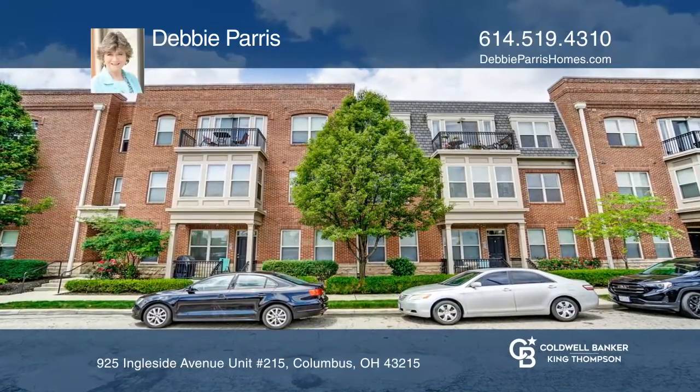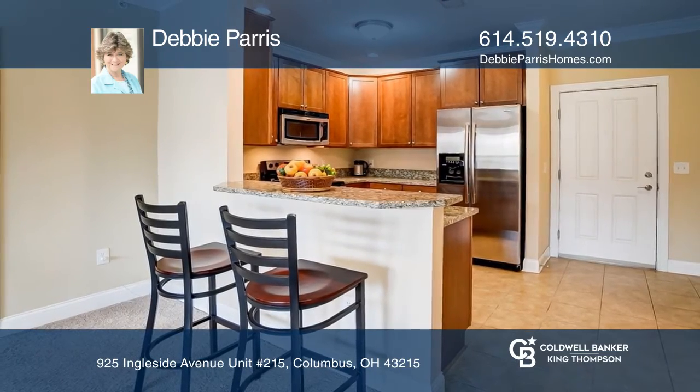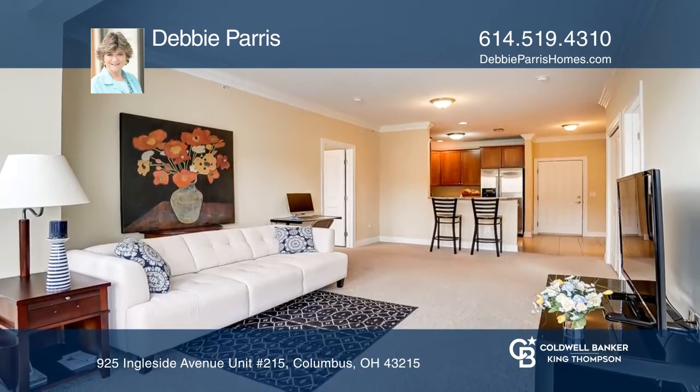This rare two-bedroom, two-full bath unit on the second floor features a modern kitchen with stainless steel appliances, granite countertops, and a convenient eating bar.